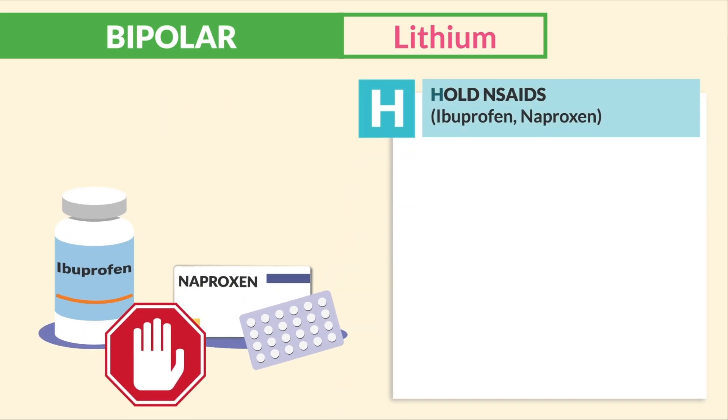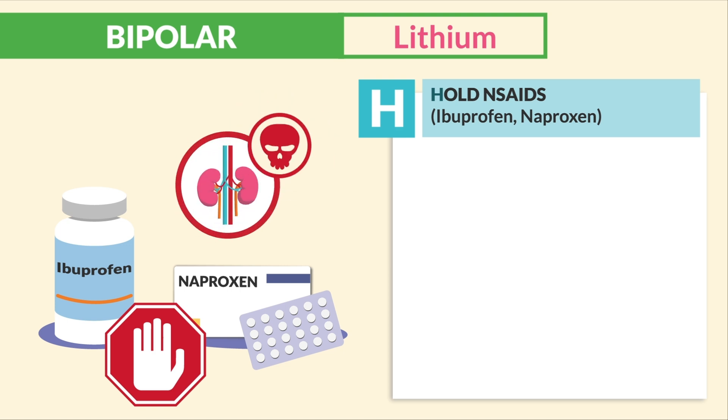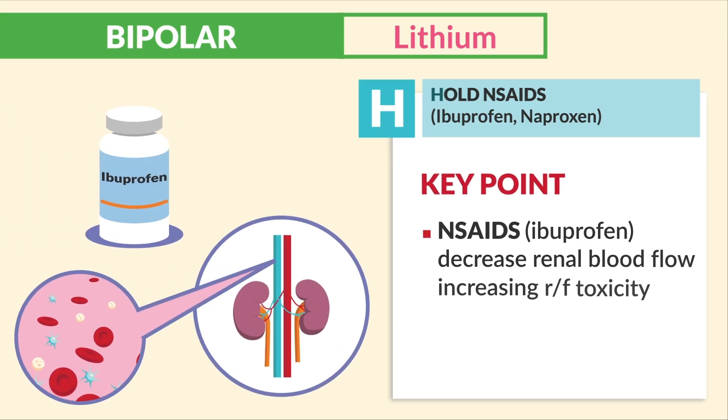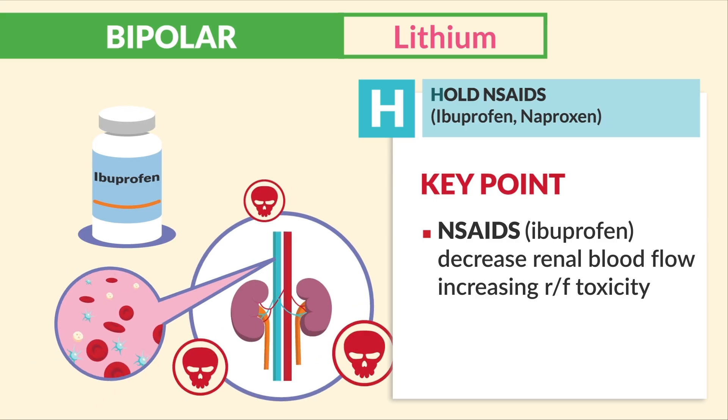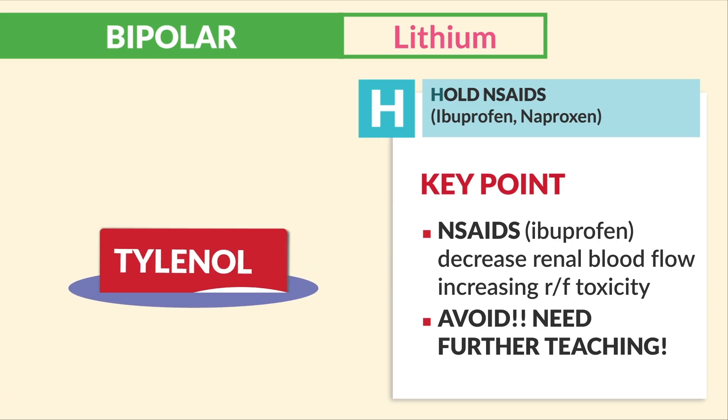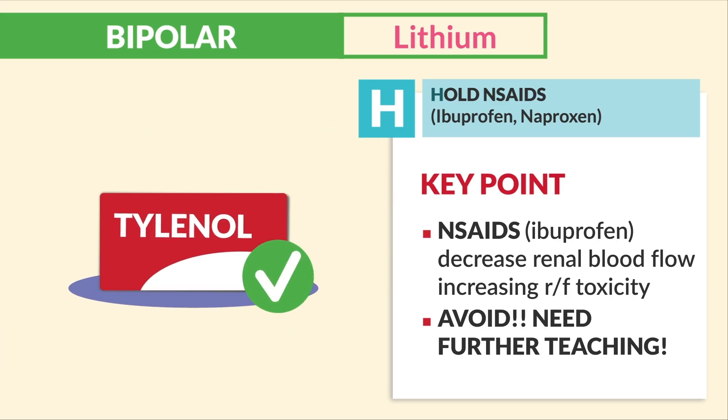H is for hold the NSAIDs — like ibuprofen and naproxen. NSAIDs are bad for the kidneys: they decrease renal blood flow, increasing the risk for lithium toxicity. If the patient wants to take an NSAID, they need further teaching. Use acetaminophen like Tylenol instead.